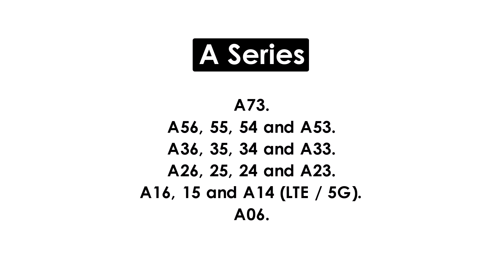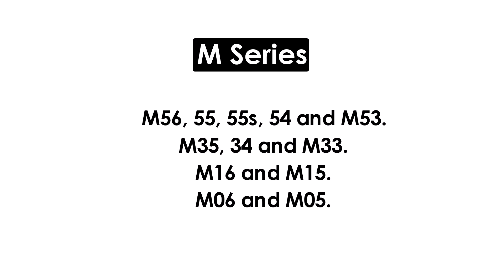Galaxy A series: A73, A56, A55, A54, and A53; A36, A35, A34, and A33; A16, A15, and A14 LTE/5G; A06. Galaxy M series: M56, M55, M54, and M53; M35, M34, and M33; M16 and M15; M06 and M05.